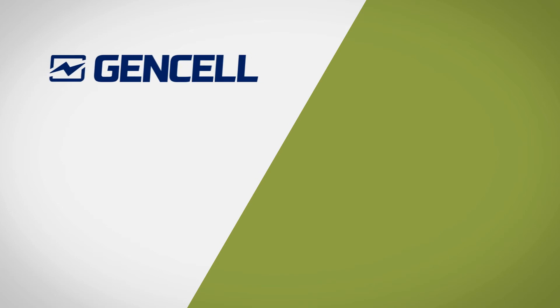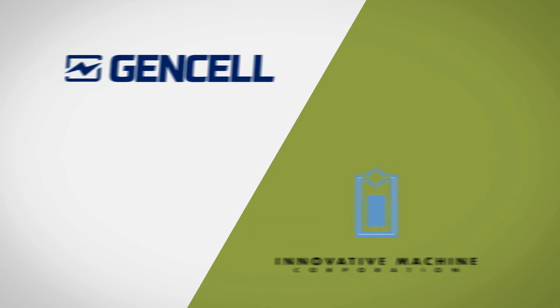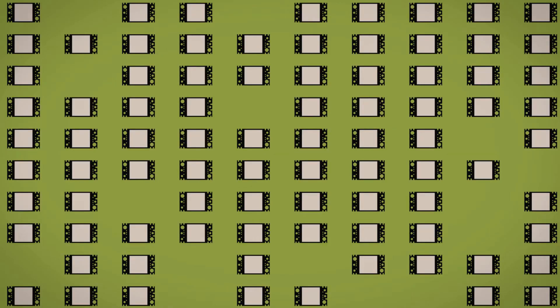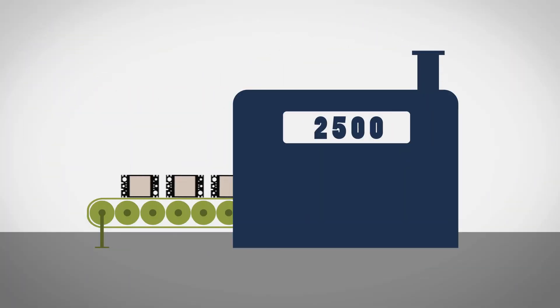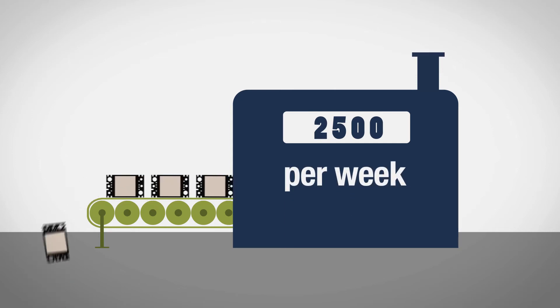The collaboration between the Israeli company GenCell and the U.S. company Innovative Machine Corporation has achieved the mass production of cathodes, resulting in a dramatic reduction in the cost of electrochemical generators. The machine that was developed produces 2,500 cathodes a week, compared to 70 cathodes a week that were manufactured manually.